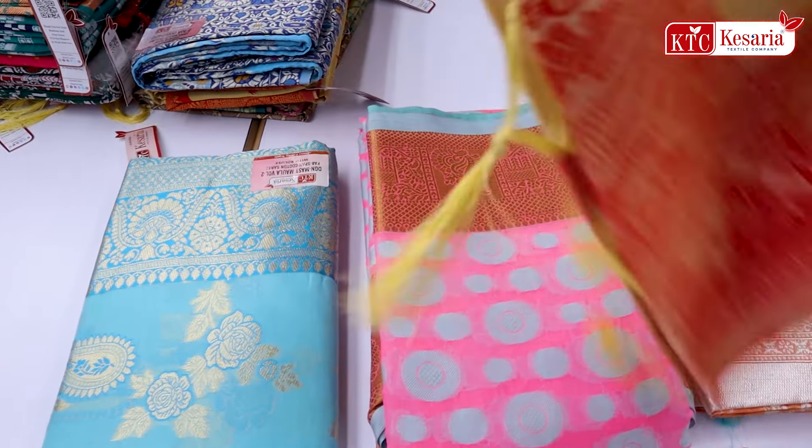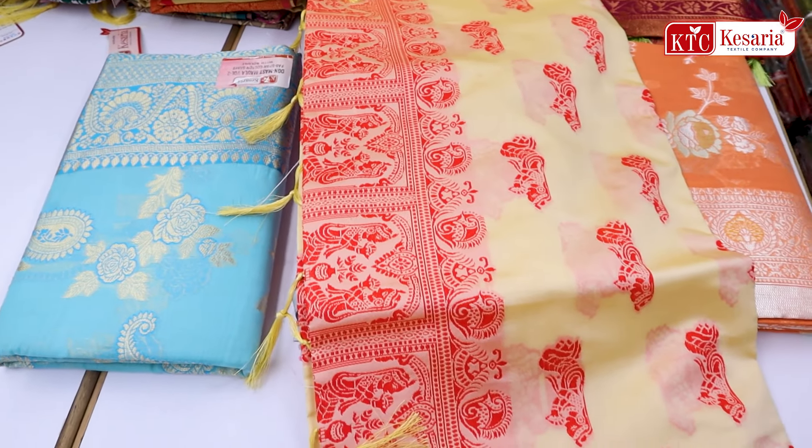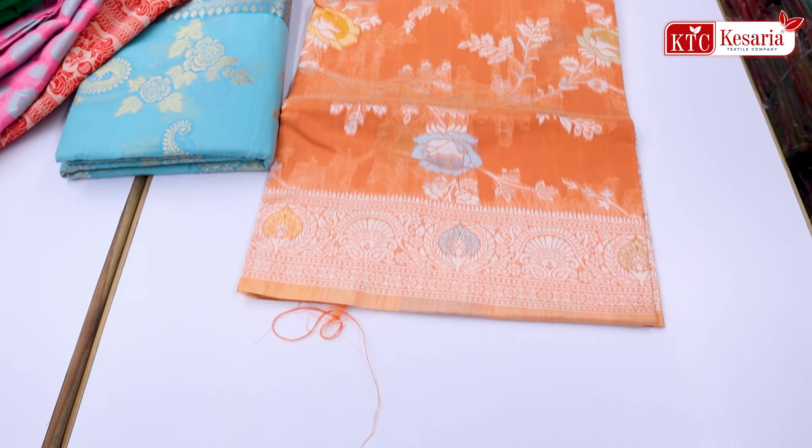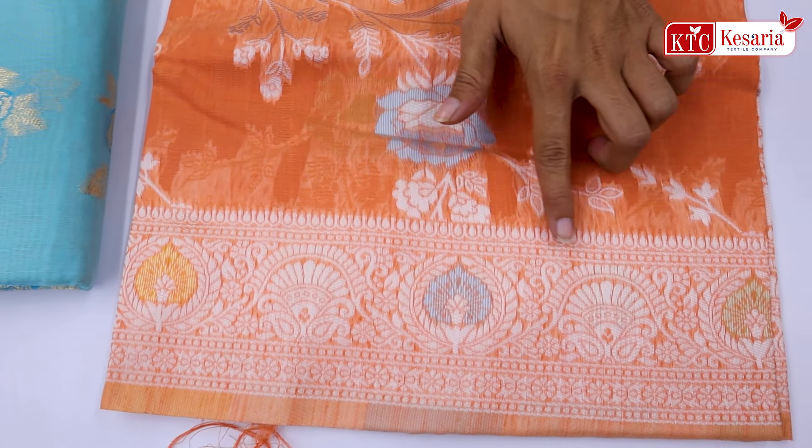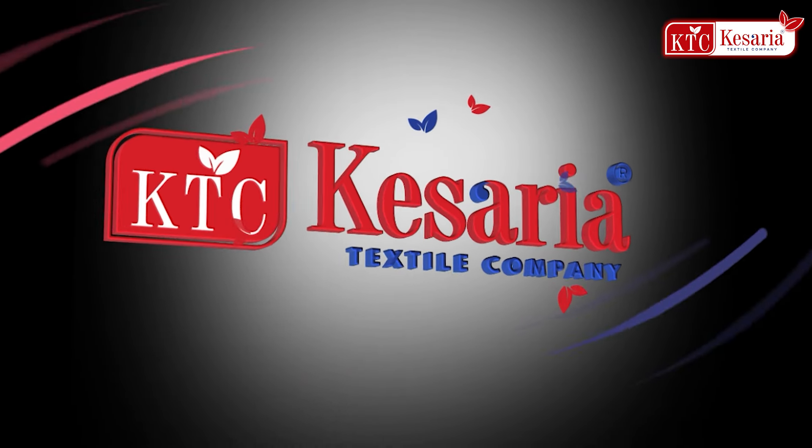You have a lot of color options, you have a lot of broad border concept, and totally you have a lot of silver.